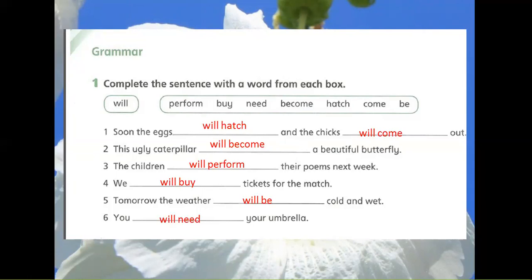5. Tomorrow the weather will be cold and wet. 6. You will need your umbrella.